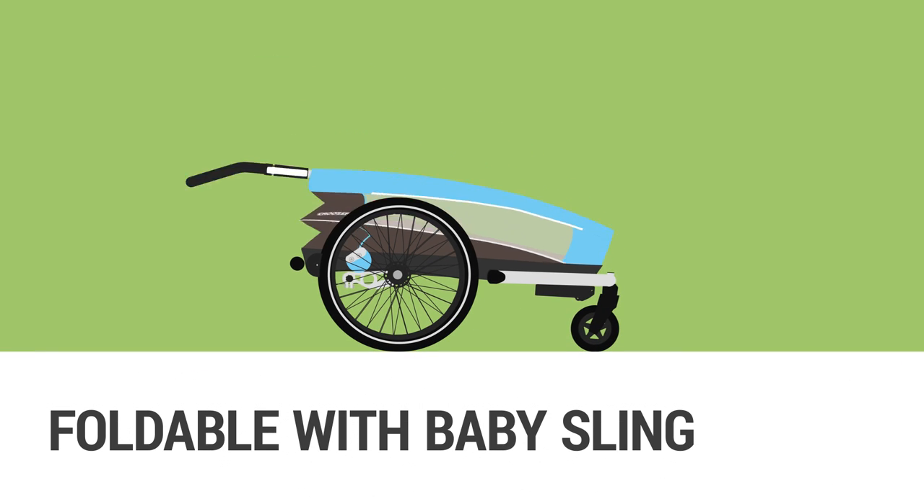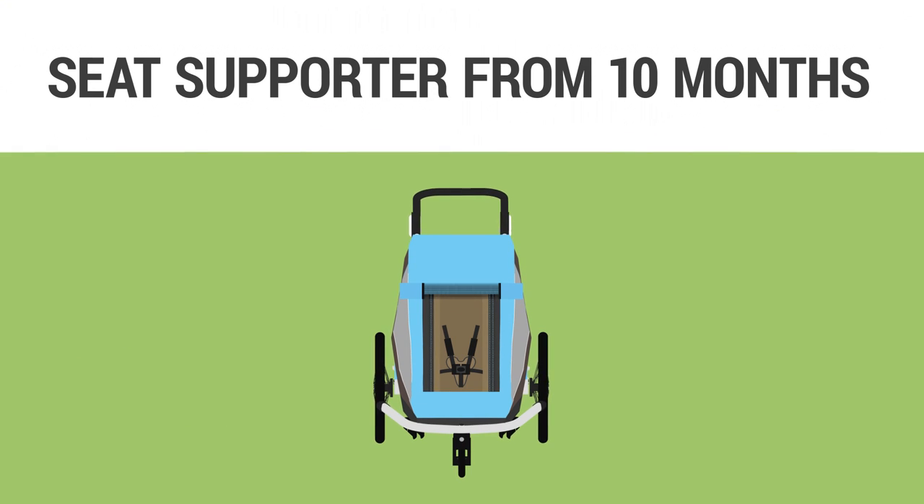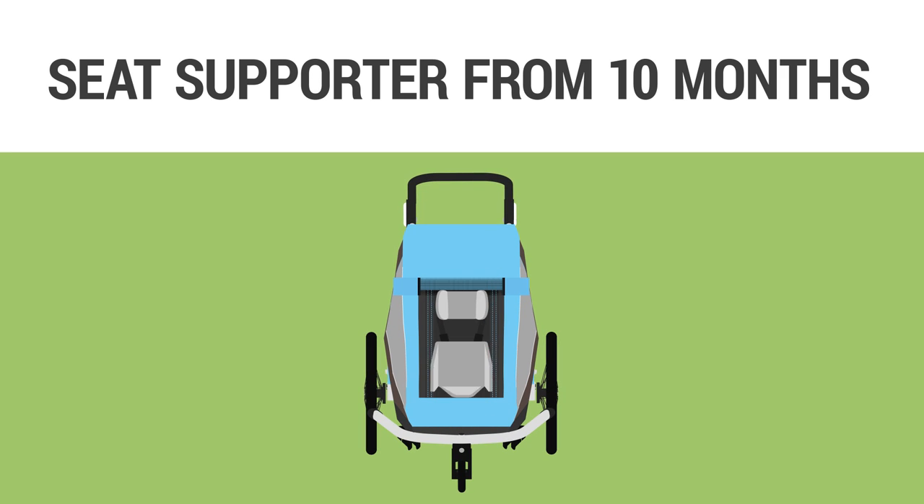You don't have to remove the baby seat when folding your Cruiser for storage or transport. As soon as your child can sit upright unassisted, replace your baby seat with a Cruiser seat supporter. This provides support for the head and hips.